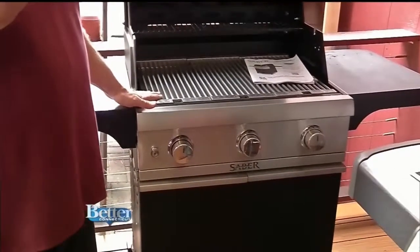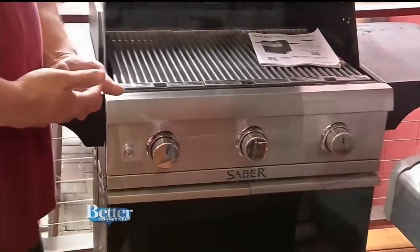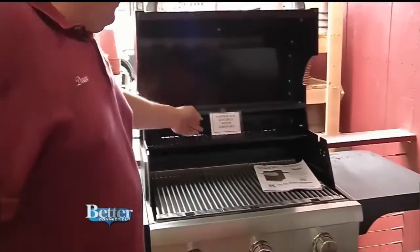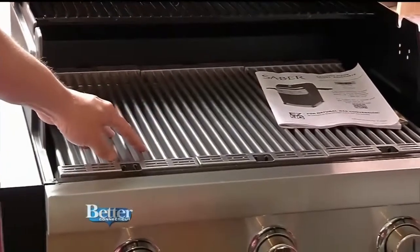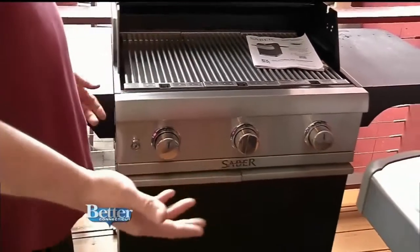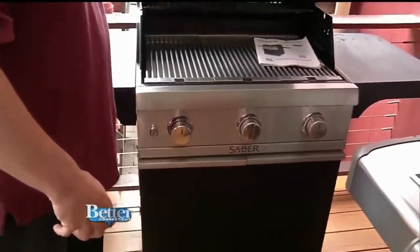They've also got this Sabre brand grill. We just started stocking a Sabre grill. This is not a Weber — this is a Sabre grill, and this uses stainless steel here, but it's indirect cooking. The flames don't come through. It's called infrared cooking, so it's using the heat coming up through so that the oils drip into a catch pan.